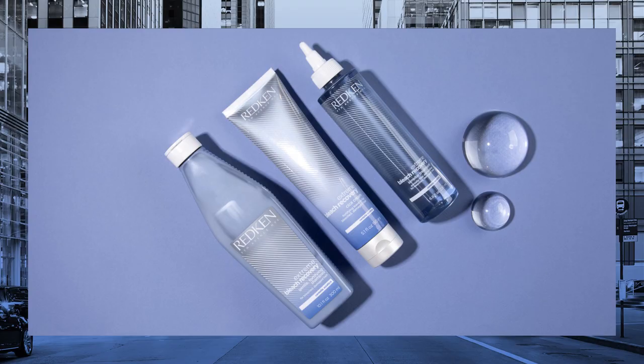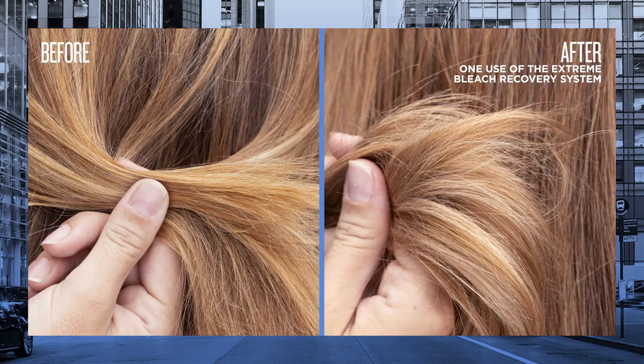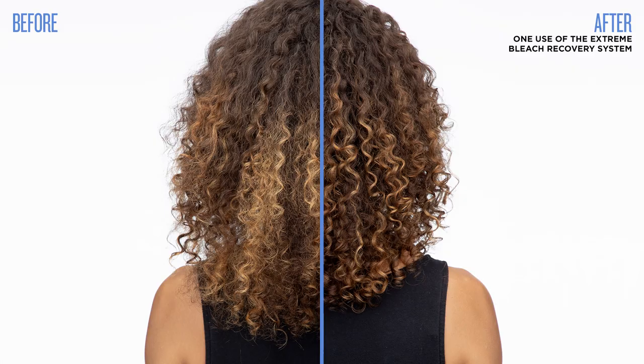We're so excited to share the Redken Extreme Bleach Recovery System with you, and we know it will be an incredible tool for you and your client to make their blonde dreams come true. I'm Lucas Schaefer and thank you for watching Extreme Bleach Recovery.